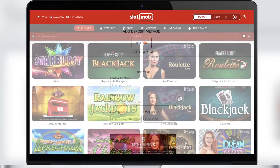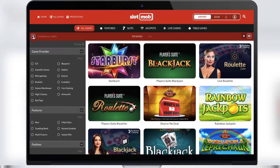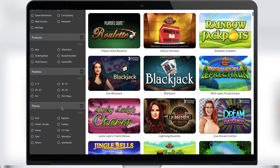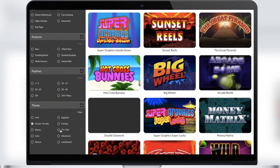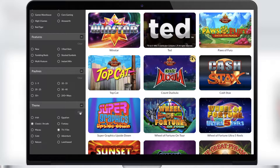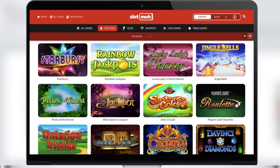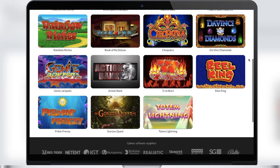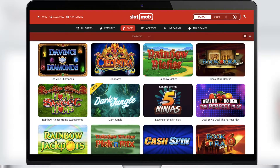Now let's look at the game room. The first section is All Games, where you will find all the games available at Slot Mob Casino. For convenience, you can sort the games by pay lines, theme, or features — very convenient, you will definitely find a game for yourself. The next section is Featured Games, where you can find the most popular games played by thousands of players every day, with the best graphics and big winnings.